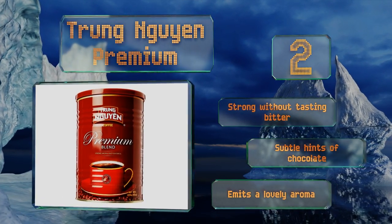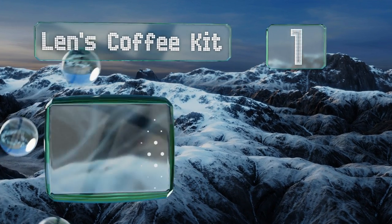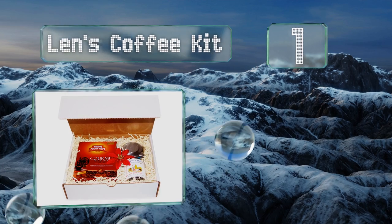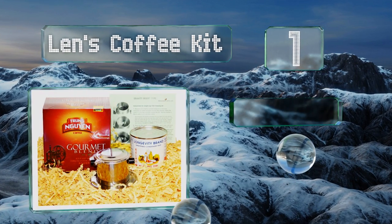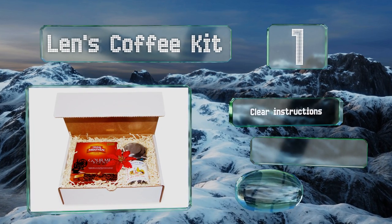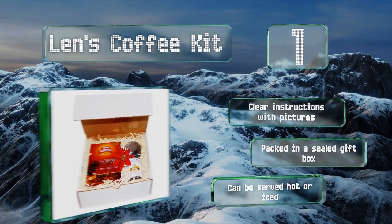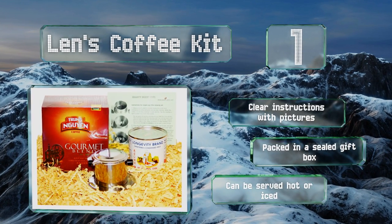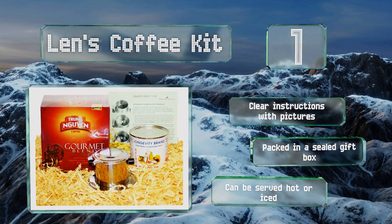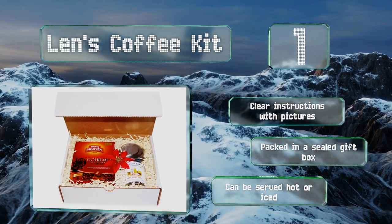Taking the top spot on our list, perfect for newbies just breaking into the world of cafe sua da, the Lens Coffee Kit has everything you need to get your caffeine fix — including a stainless steel phin filter with a lifetime warranty, 14 ounces of sweetened condensed milk, and over a pound of gourmet coffee. It includes clear instructions with pictures and comes packed in a sealed gift box. It can be served hot or iced.